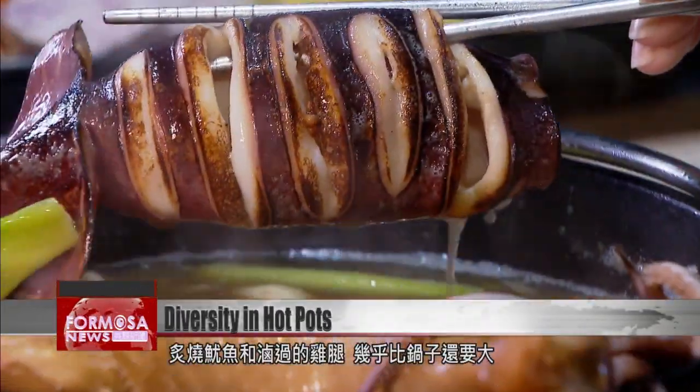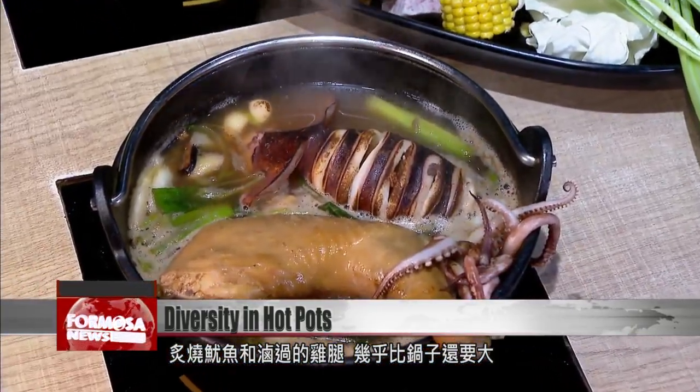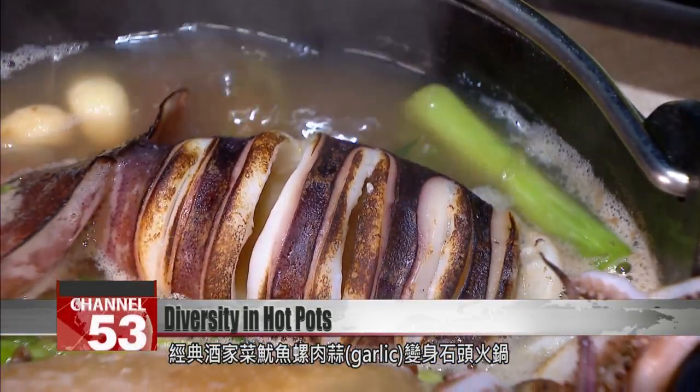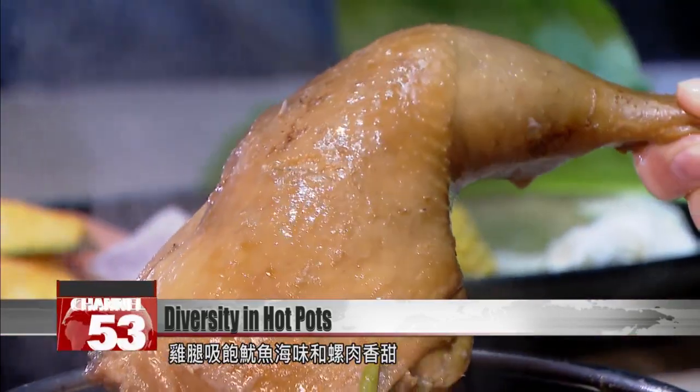A grilled squid and marinated chicken legs are almost too big to fit in this pot. The classic example of tavern cuisine — squid and sea snails with garlic — is now a clay pot dish. The chicken legs are rich with squid juices and the sweetness of the snails.